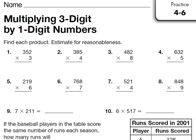Alright, good afternoon boys and girls. Tonight's homework is 4-6. We are doing the same thing we've been doing — we're multiplying — but today we are multiplying a 3-digit number by a 1-digit number. In the past we've done the 1's place and the 10's place, now we're moving on to the 100's place. So it's not that much different.